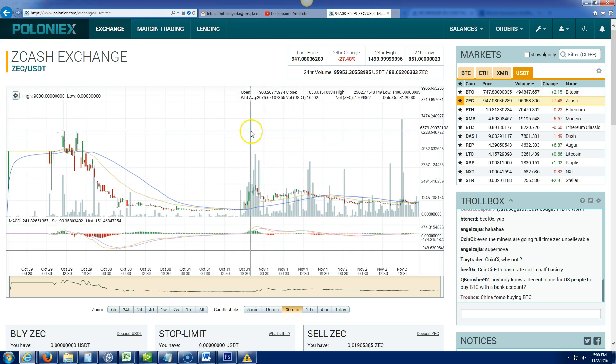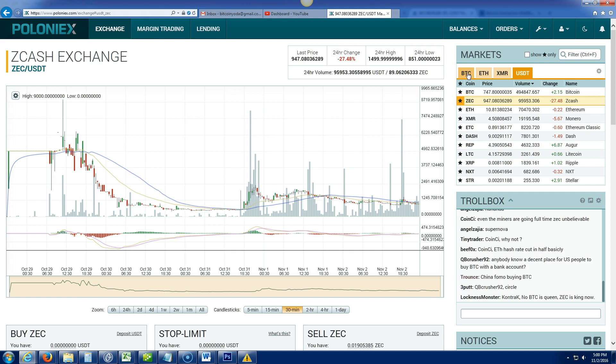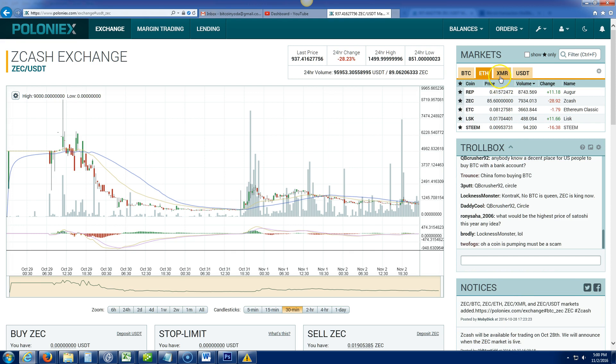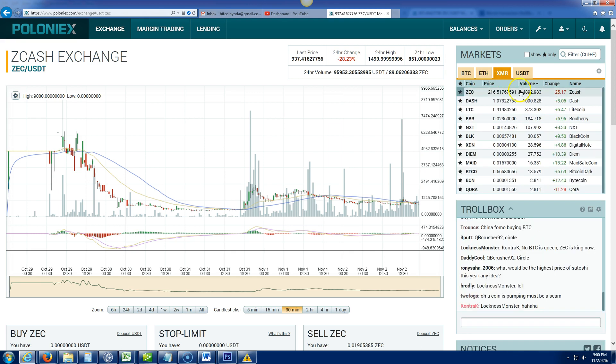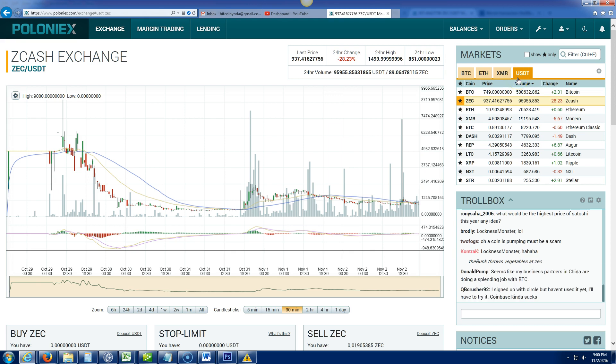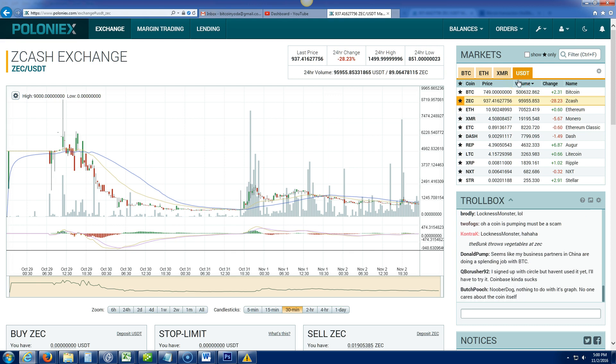I just logged into my account. You'll see there are a couple of things here. Starting with the far right corner, you can look at the market from a couple of different ways — you can look at it with Bitcoin as the base currency comparing everything else, or Ethereum, or XMR which is Monero. I like to use US dollars since I'm in America.